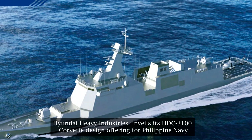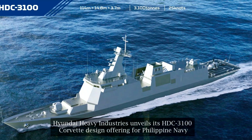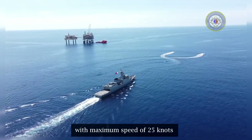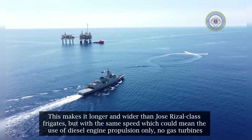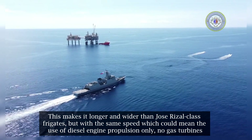Hyundai Heavy Industries unveils its HDC-3100 corvette design offering for the Philippine Navy. Based on the brochure, the length is 114 meters, width is 14.8 meters, and draft is 3.8 meters, with a maximum speed of 25 knots. This makes it longer and wider than the Jose Rizal-class frigates but with the same speed, which could mean the use of diesel engine propulsion only — no gas turbines.